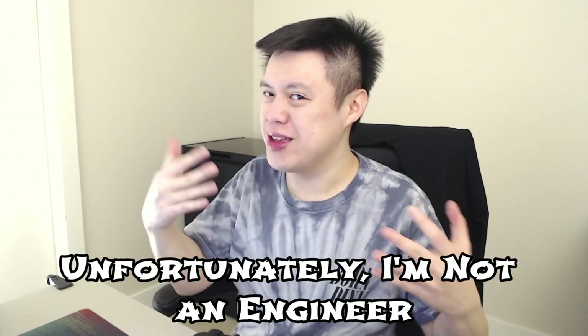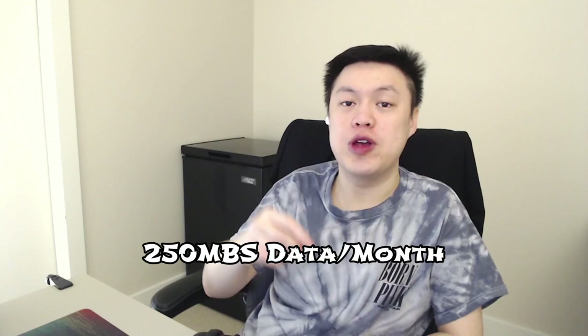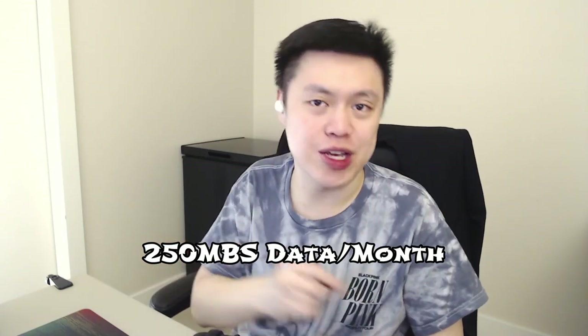That doesn't even matter because I was able to get good reception in Victoria, Whistler, all the way to Kelowna. So what is included in this cheapest plan? You get 100 minutes of Canada-wide calling — that's only outbound though. But if you take calls, it's unlimited minutes. And you get unlimited texting in North America. In addition, if you put your monthly plan on auto payment, you get a free 250 megabytes of data every single month.